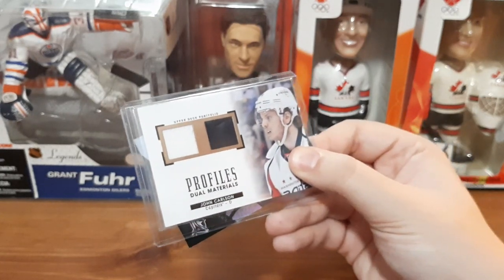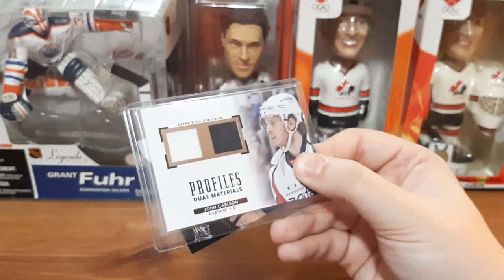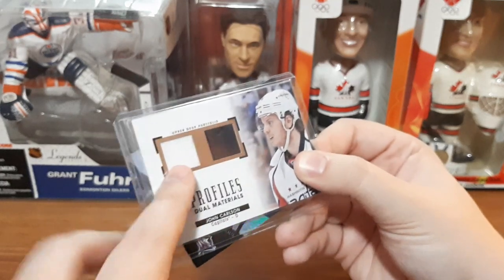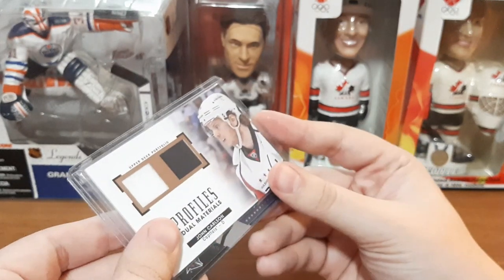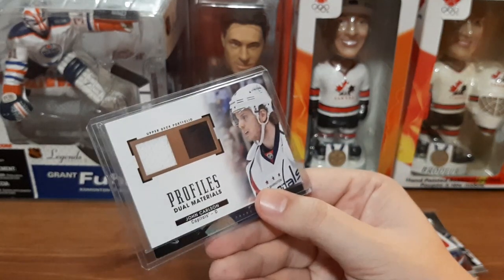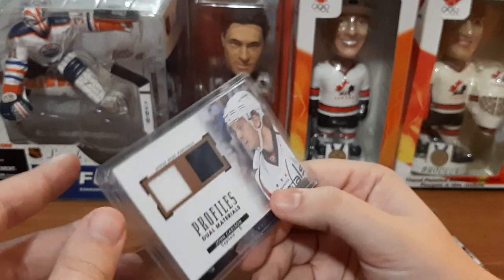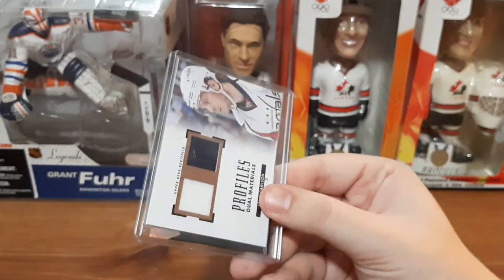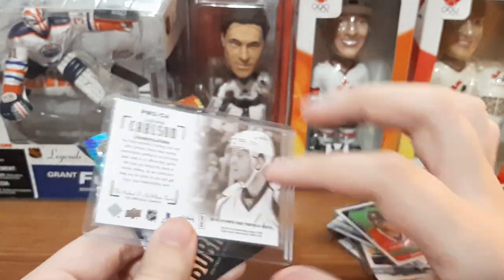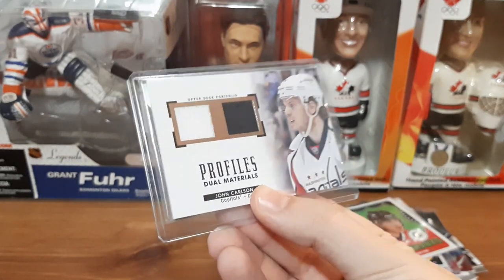And we actually have a jersey card — I don't think I got a jersey card from him before, but I got a numbered card last time I ordered. This is for John Carlson, Capitals, dual profiles dual materials — a white patch and a black patch. That's cool. I don't collect Washington Capitals or this player specifically, so if you guys are interested in this card I might include it in a future eBay mystery pack. I might hold on to it for a while because I do collect jersey cards.